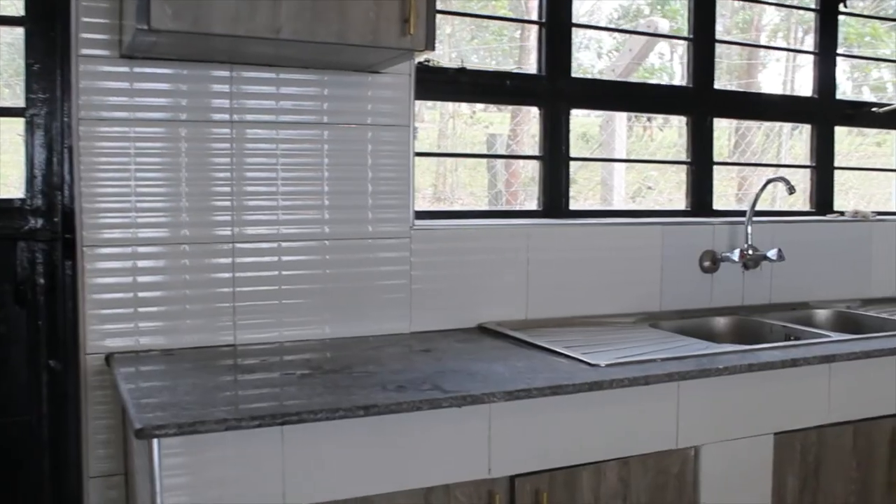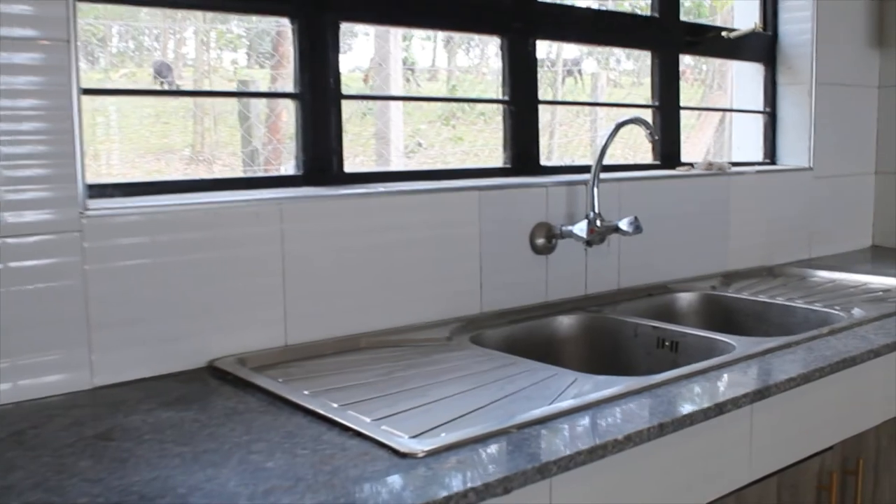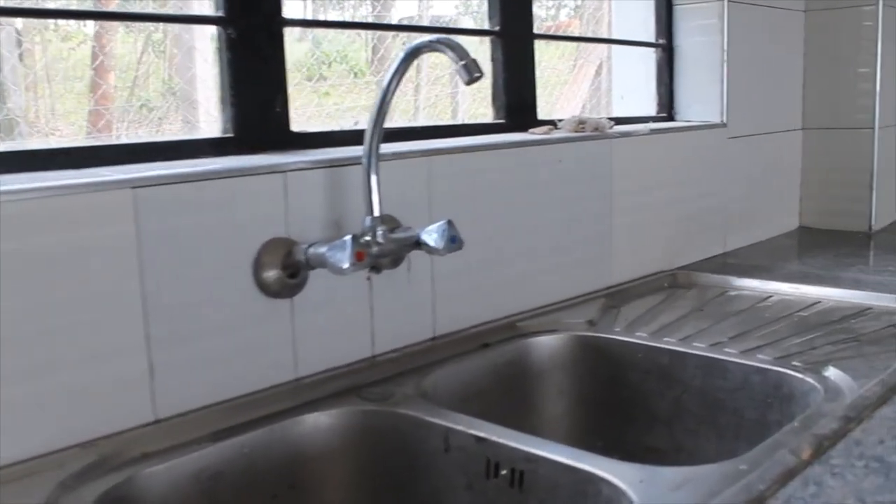Moving into this spacious and modern upscale kitchen, which offers a lot of storage areas, a double sink, and lots of countertops for all your culinary tasks.